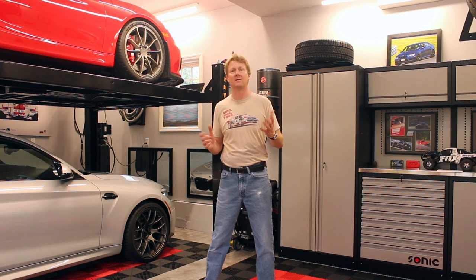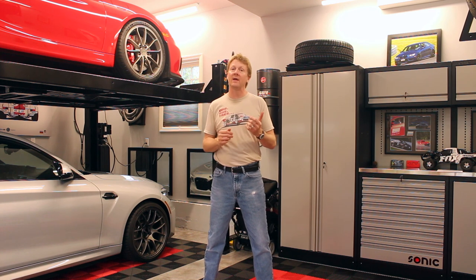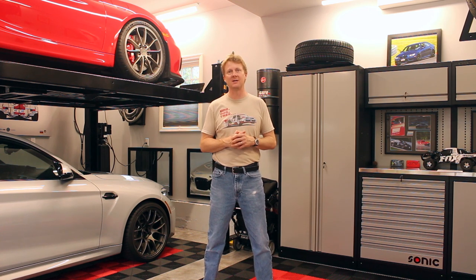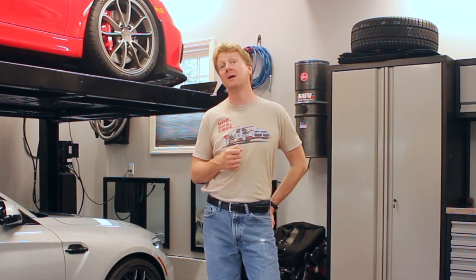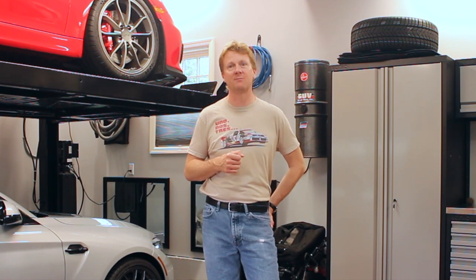Welcome back to Autopilot. If you're new to the channel, I review performance cars and discuss modifications and accessories and other things related to the hobby. If you enjoy the content that you're seeing on the channel, go ahead and hit the subscription button and the notification button. It's no cost to you and it makes you aware when new videos are posted.